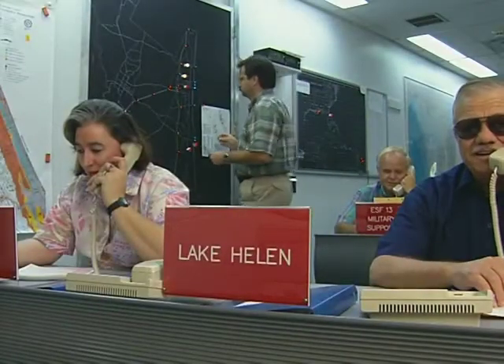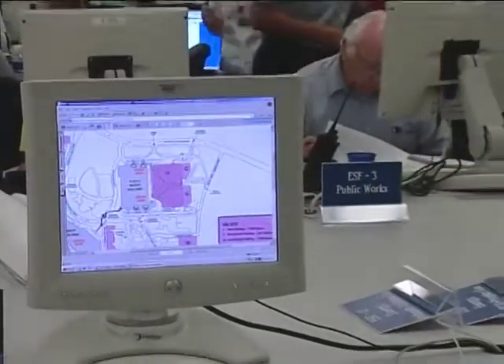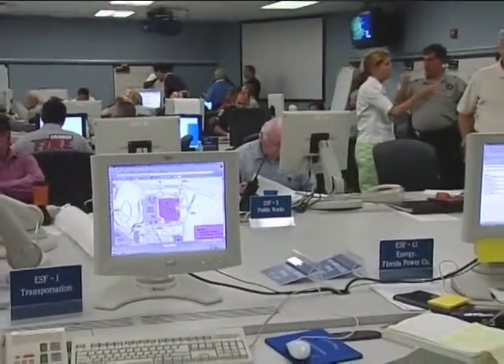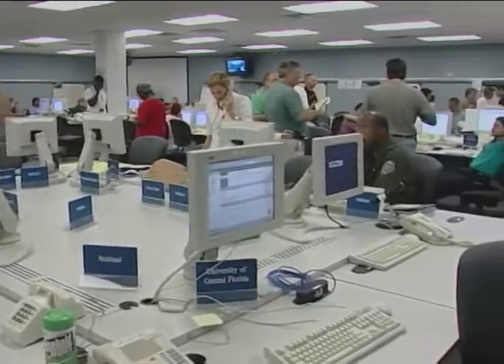Coastal EOCs also have contingency plans in the event a tsunami reaches the shoreline. Whatever or wherever the emergency, preparation, coordination, and communication are the keys to effective response by trained public works people everywhere.